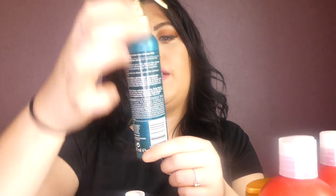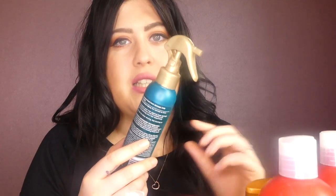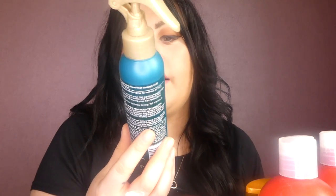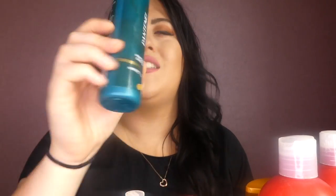The next heat defence product is one I tend to use at night time or when going out because it leaves such a nice shine and gloss. This is the Pantene Heat Defence Gloss Spray for normal to thick hair. The spray is unusual because it doesn't come out as a mist — it comes out in a thick pistol spray, so you have to be careful. My advice is to flip your hair over, turn your head upside down, then spray and rub it in, because there's no mist to it.